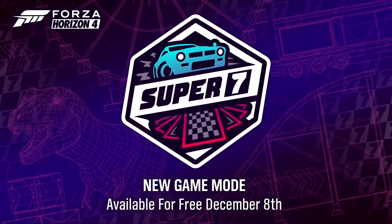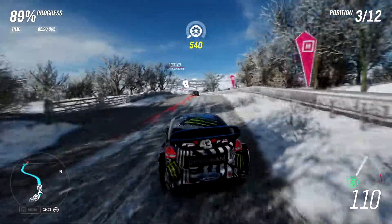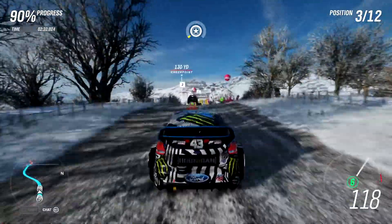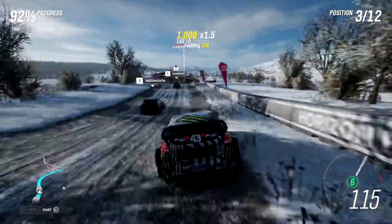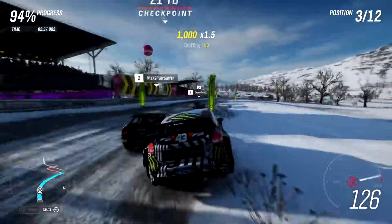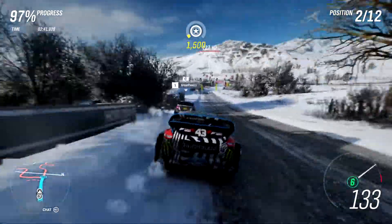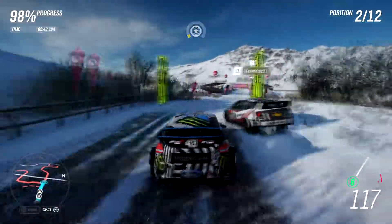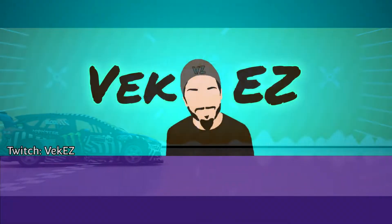That is all for now with Update 30. What are you excited for? Myself, I'm looking forward to expanding my Hoonigan collection with the new Bronco and eager to build the Jesko. Are you excited for the Super 7? What do you think of the game mode? Will it bring newfound interest to the game? Have you already done everything, or will this be a one-and-done for the rewards? Let me know down in the comments. Like the video and don't forget to subscribe to be notified when new content is out. Take care of yourselves and each other, and as always, have a good one.